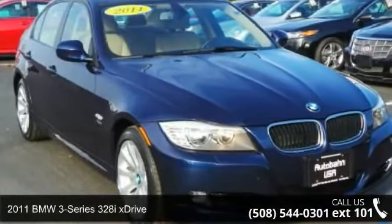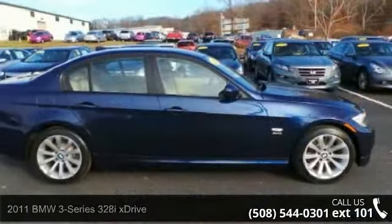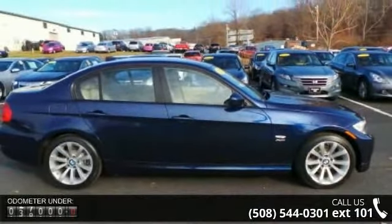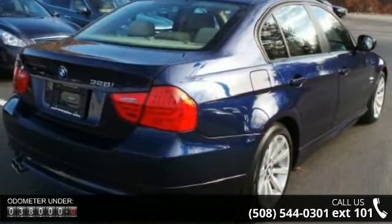Step onto the 2011 BMW 3 Series. If you are looking for a first-class ride, you have found it. This vehicle comes with a reliable six-cylinder engine connected to a smooth-shifting automatic transmission.